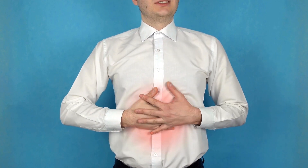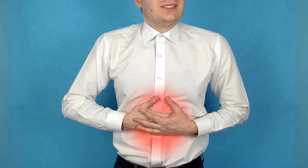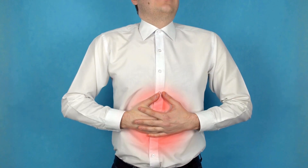Alleviates indigestion: cayenne pepper has been used traditionally to relieve indigestion. The heat from the spice can improve blood flow to the stomach lining, potentially helping to ease discomfort and promote better digestion.